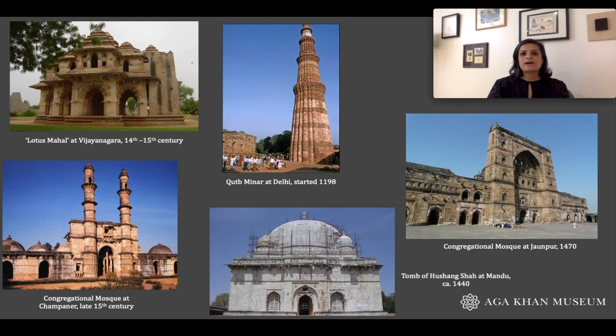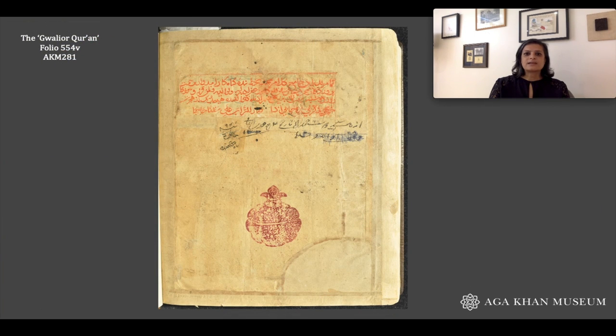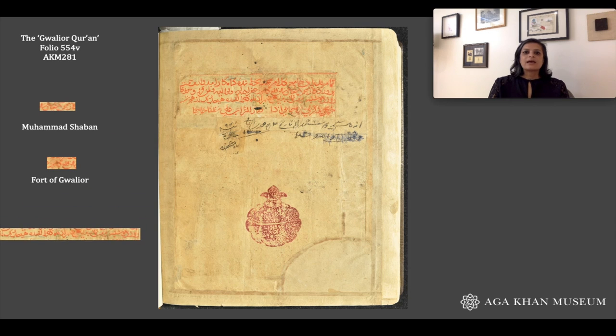So that's why having a document like the Gwalior Quran is so critical to our work, because it includes an inscription at the end of the text which very helpfully tells us that it was copied out by someone named Muhammad Shaban, resident of the fortress of Gwalior, on a date corresponding to the 11th of July, 1399.